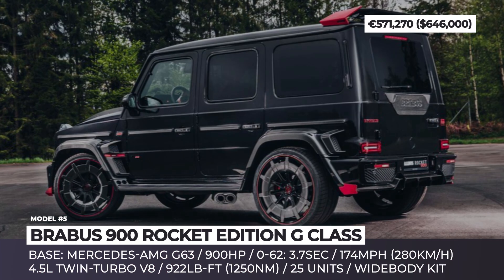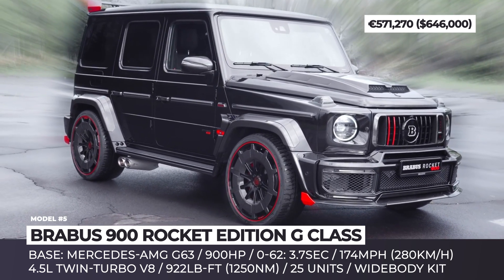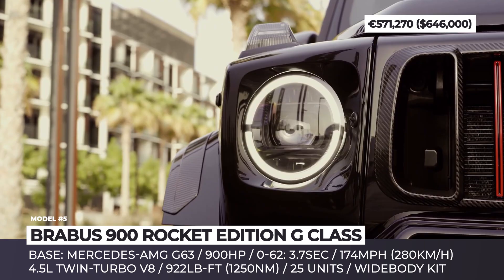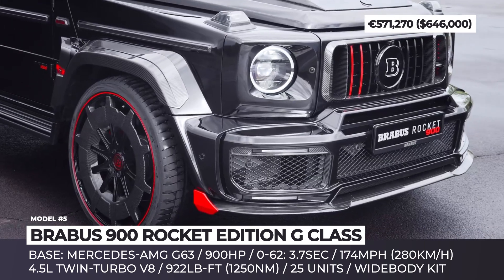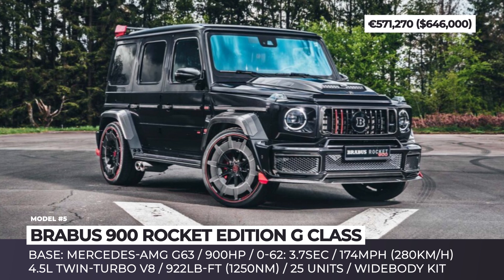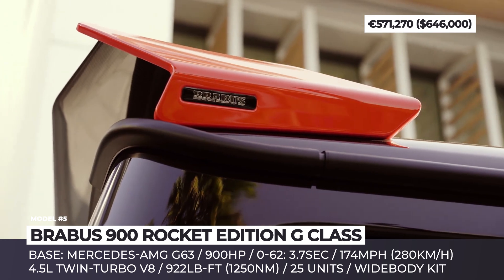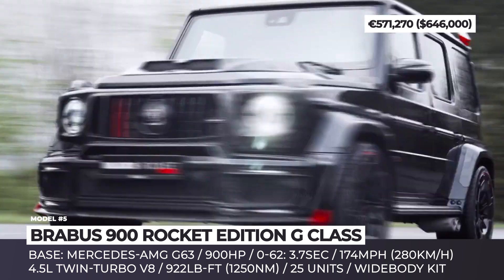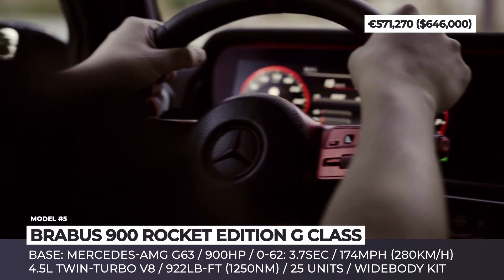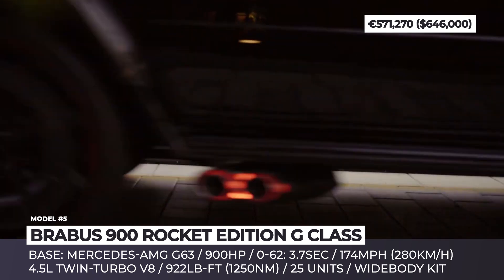Brabus 900 Rocket Edition G-Class. With a couple of G-Class versions already in its catalog, Brabus is once again raising the bar for speed and luxury. Its rocket-like power comes from a bored-out version of the stock 4.0-liter unit. With increased displacement, re-engineered twin turbochargers, and a stainless steel sport exhaust system, the V8's output grows to 900 horsepower, helping the SUV sprint from a standstill to 60 mph in 3.7 seconds.